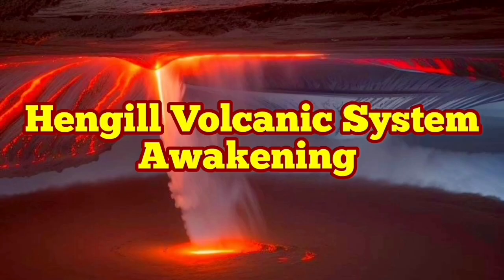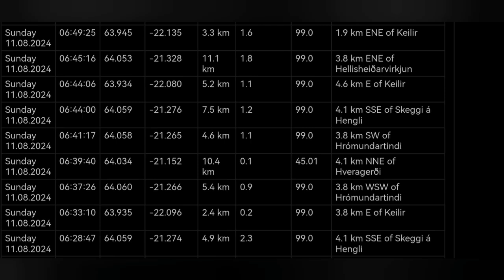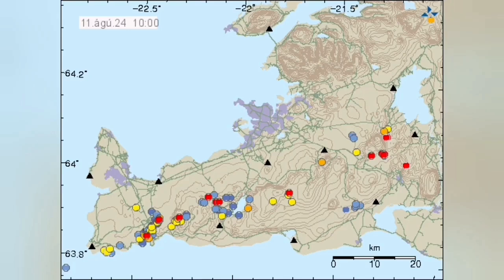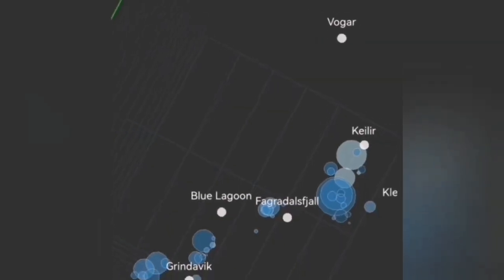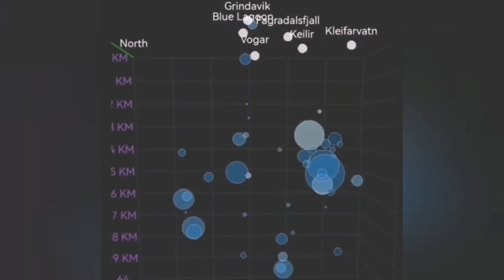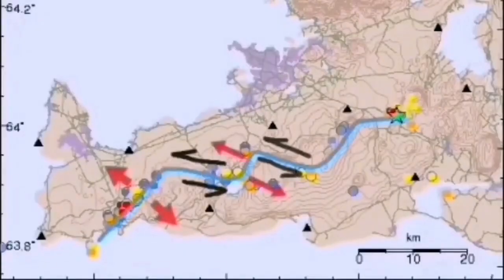We have a cluster of earthquakes concentrated around the Hengill volcanic system in the Reykjanes Peninsula of Iceland. The depth of most of them is around five to seven kilometers, concentrated around the Hengill area, and they occurred over a very short period of time — a very sharp concentration, almost like the cases we had preceding an eruption. Interestingly, we also had a one-kilometer depth earthquake at Grindavík — the area where we are expecting an eruption at any moment, related to the Svartsengi volcanic system. These are from the movements of the plates transferring through the transform fault.